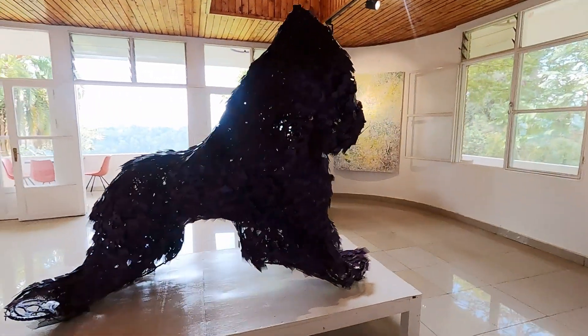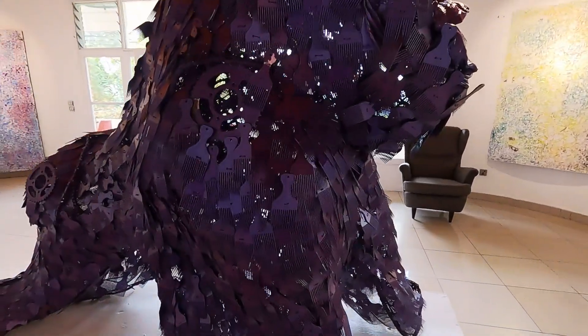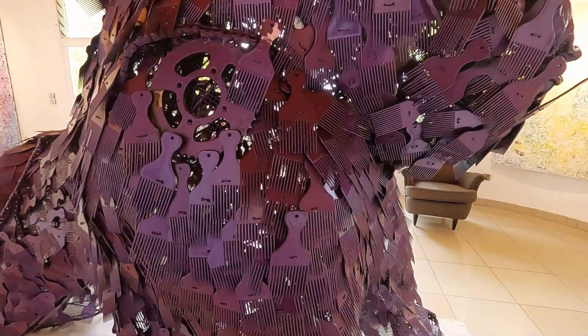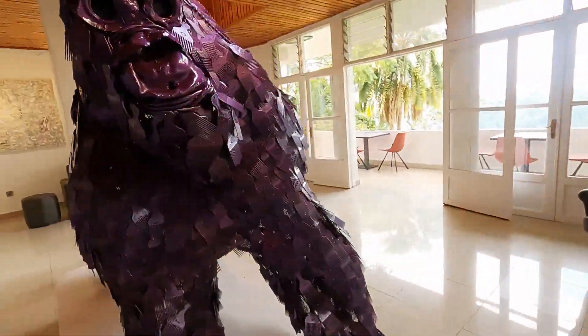Here we have the gorilla. These are pieces of combs and motorbike chains and gears. I didn't recognize it was combs until you get close to it.